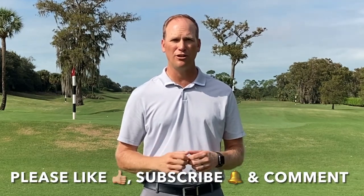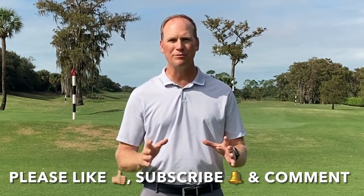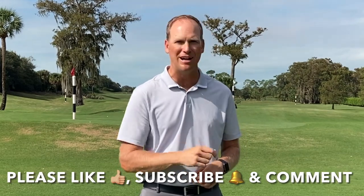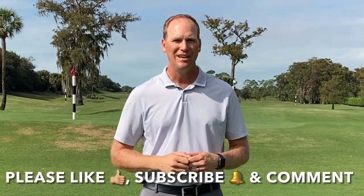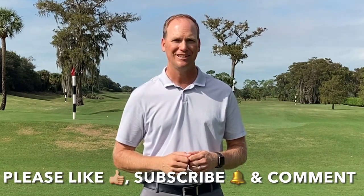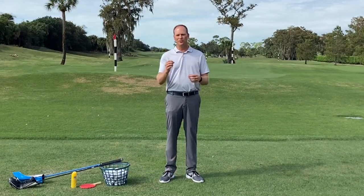Before we get to that, I've really enjoyed bringing this free content to you. Our YouTube community is growing and I want it to continue to grow. You can help by sharing this content with your friends, liking this video, subscribing to my YouTube channel — just click on that little red box in the corner — and commenting.